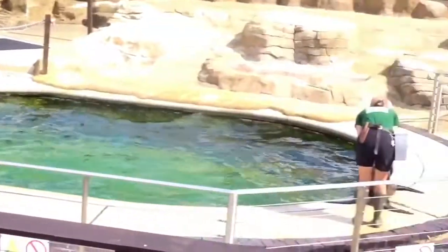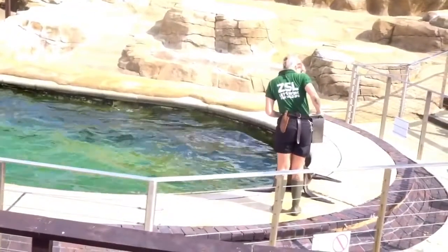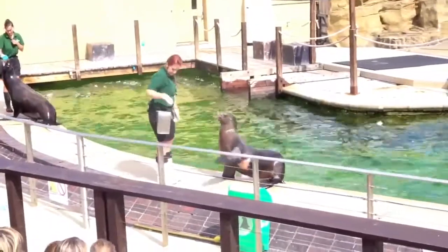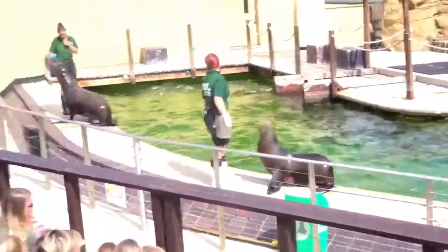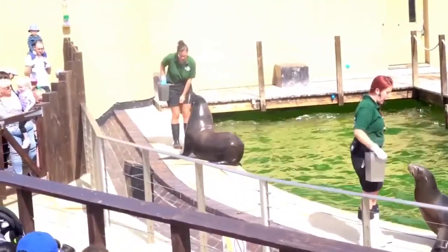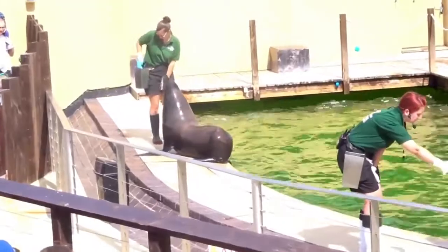At the front we have Stacey and Bailey, and then we have myself - my name is Kat - and we have Lara. And then at the back we've got Jen and Dominic, our big, loud breeding bull.